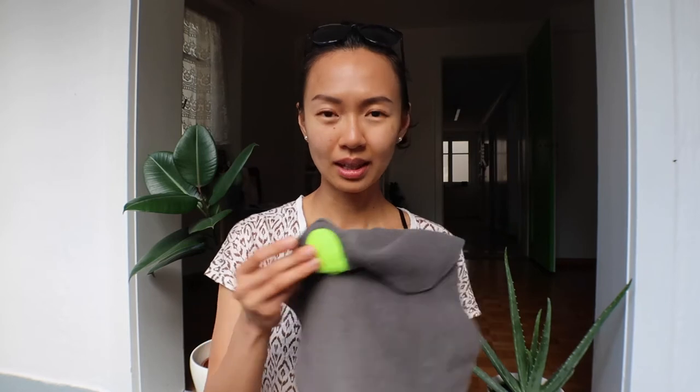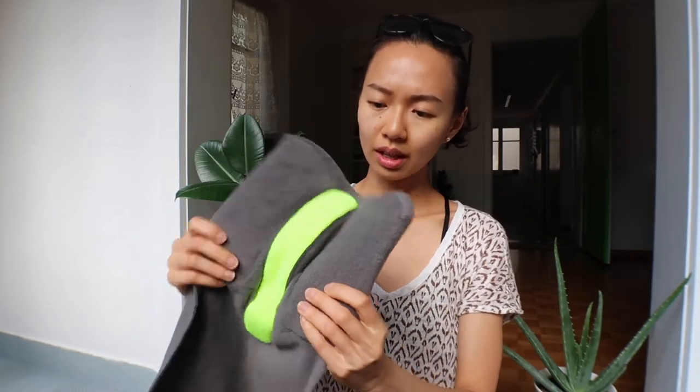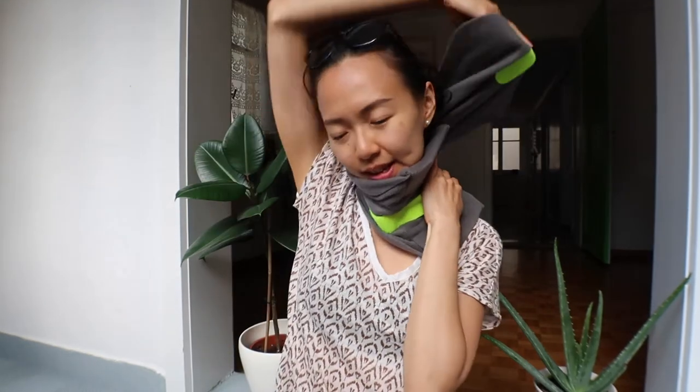I bought this neck support thing — it's called the TRTL Pillow. It's called a pillow but it's nothing like a pillow, but it's pretty great. You wrap it around your neck and it really helped me sleep. It has a firm plastic piece inside, and you position it wherever you feel comfortable. It holds your chin from falling down, which is great for side sleepers like me who always need something to lean on.